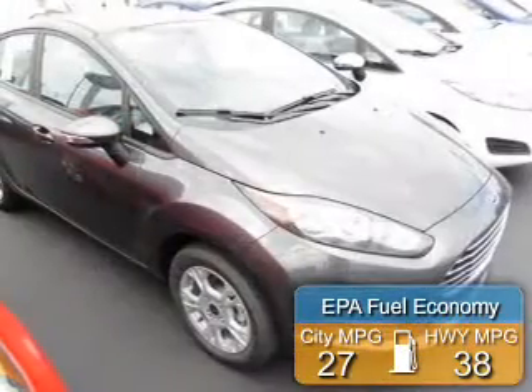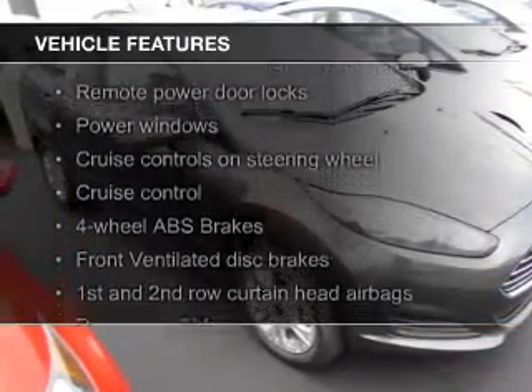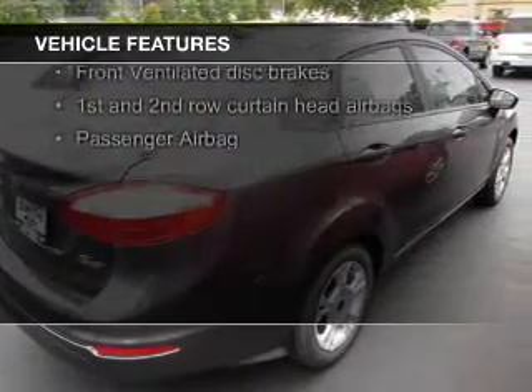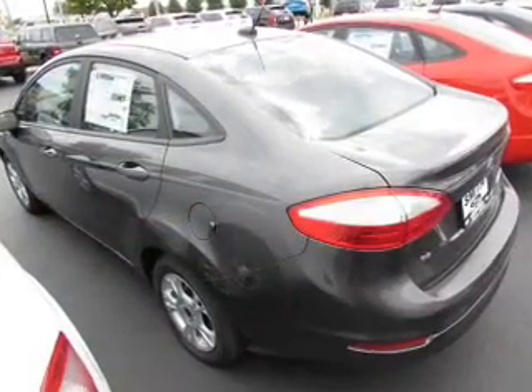Great fuel efficiency saves you money by requiring fewer trips to the gas station. The features include Bluetooth connectivity, Ford Sync voice activation, digital audio input and auxiliary input, steering wheel controls, and aluminum rims.